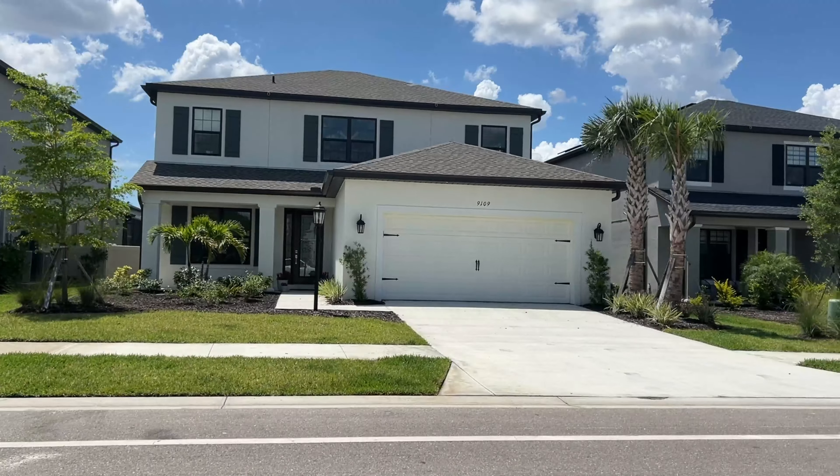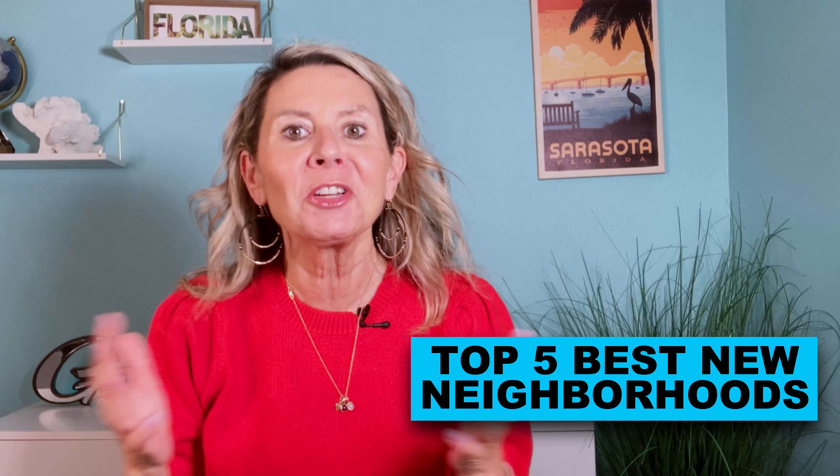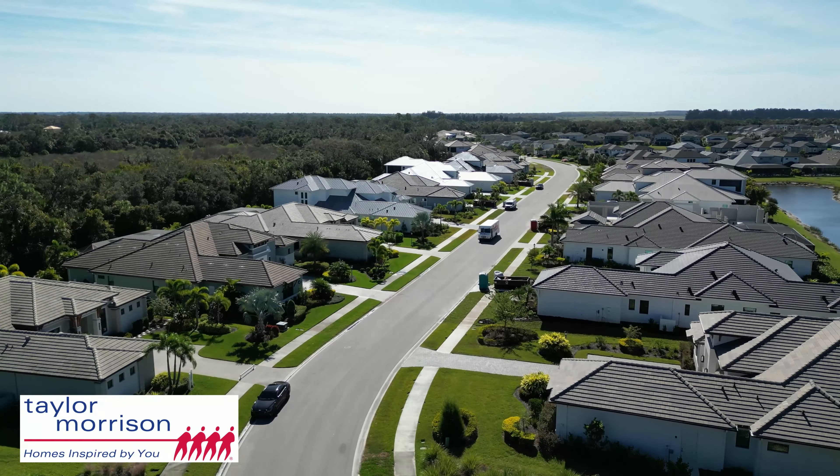Are you ready to build a brand new home and want to discover the hottest, most popular communities here in Sarasota to build in? Today we are going to explore five communities that you're going to fall in love with, and we're starting right now with Sky Ranch.